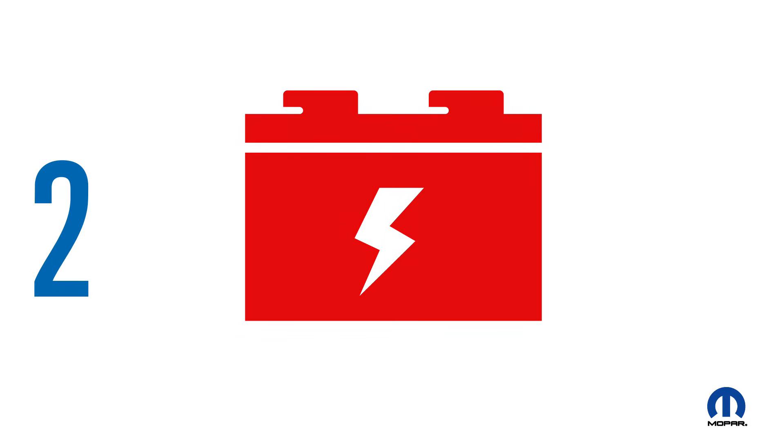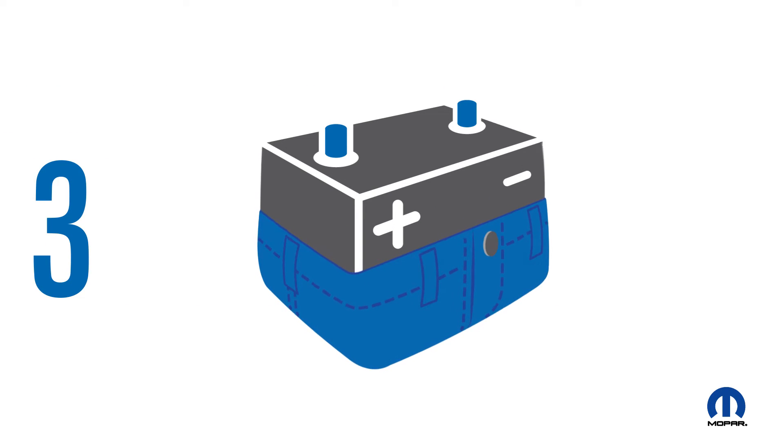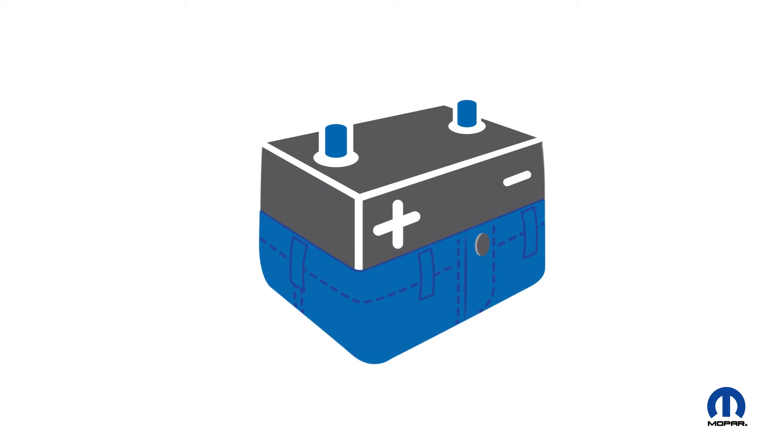2. Indicator lights — the battery or check engine symbols may pop on. 3. A bloated battery — this could be a sign of overcharging or heat damage.